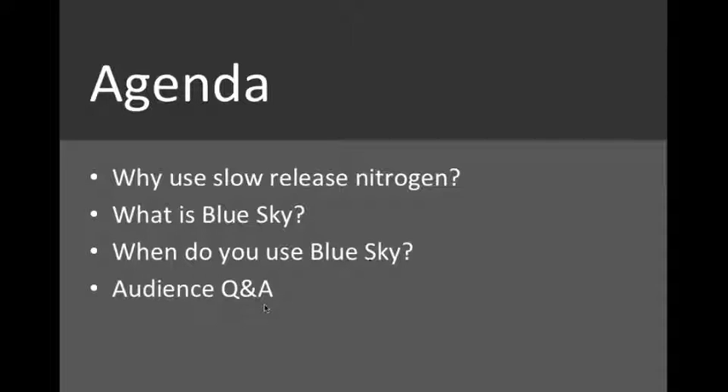Our agenda: the first part of our webinar today, we're going to be talking about why you use slow-release nitrogen. We're going to follow up with what is Blue Sky and when do you use Blue Sky. At the end, we'll have 15 minutes set aside for audience Q&A.